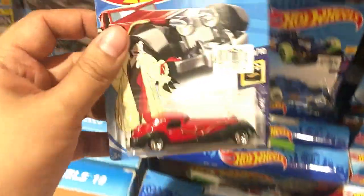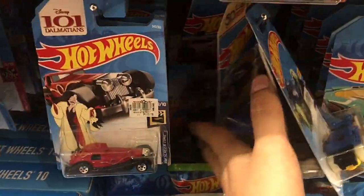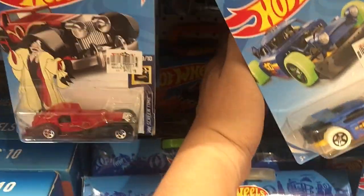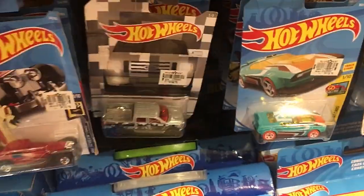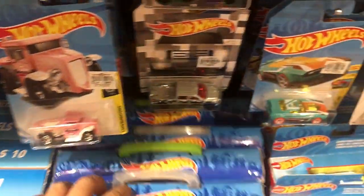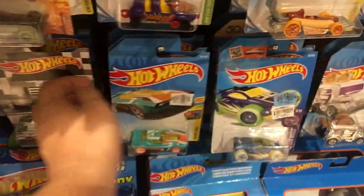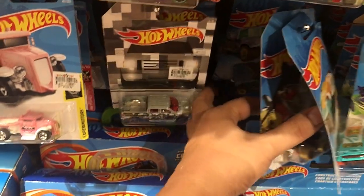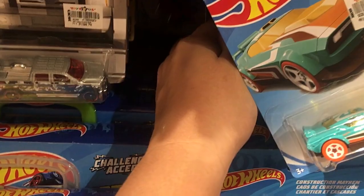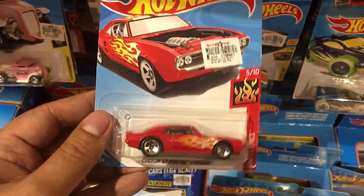Another 101 Dalmatians car right there — let's see if it's a treasure hunt. No, it's not. So I haven't found a single super yet since I started collecting Hot Wheels. Other collectors have said as well that they haven't found a single one in their years of hunting — they just ordered it online at a much more expensive price.